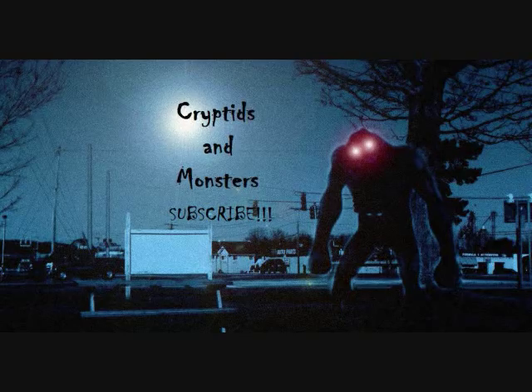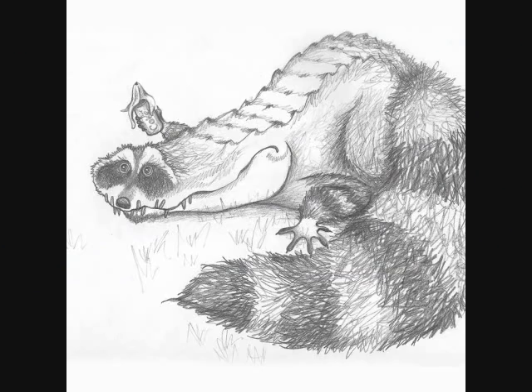Hello everybody, this is Fernando for the latest Cryptids and Monsters video. Another entry here based on one of your newer suggestions. I originally picked this one because I thought it was going to be another one of my beloved Lumberjack Tales, because of how kooky and zany this thing is. But going into it in more detail, it seems like in actuality this is not a Lumberjack Tale — this is a real thing, even down to the last decade or so of people encountering this cryptid. And what I'm talking about is this creature.